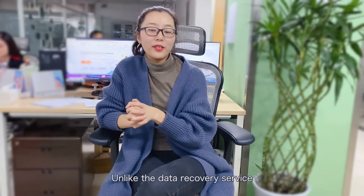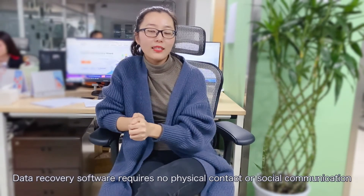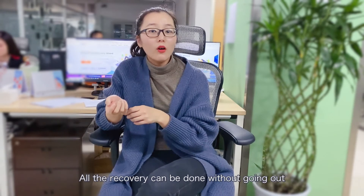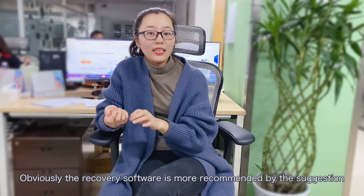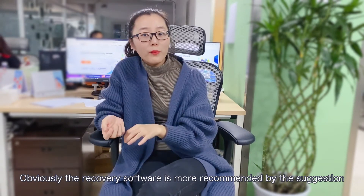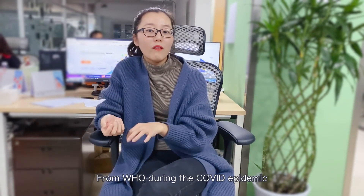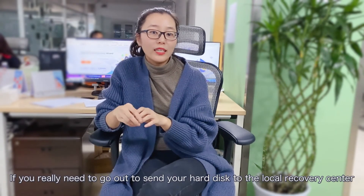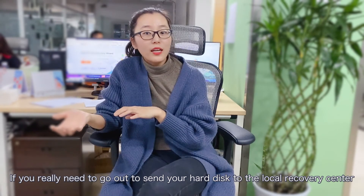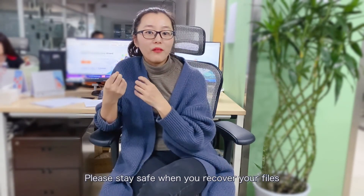Unlike the data recovery service, data recovery software requires no physical contact or social communication — all the recovery can be done without going out. During the COVID epidemic, recovery software is more recommended per WHO guidelines. If you do need to go out to send your hard disk to a local recovery center, make sure you wear a mask. Please stay safe when you recover your files.